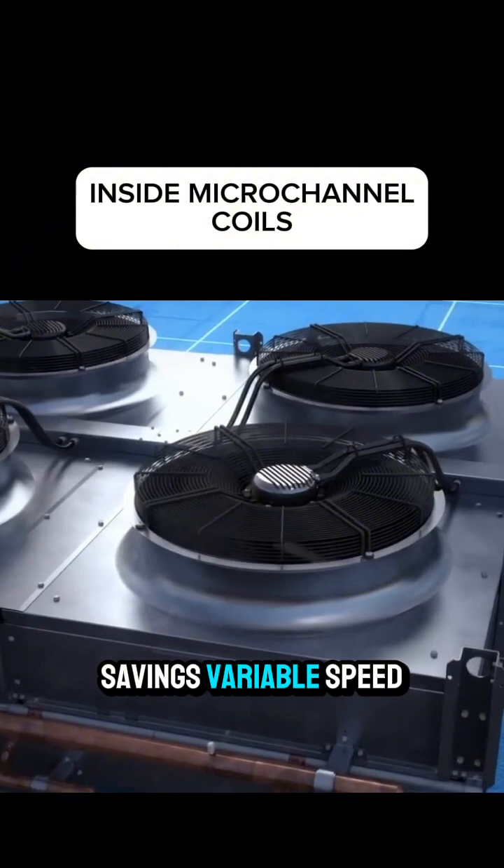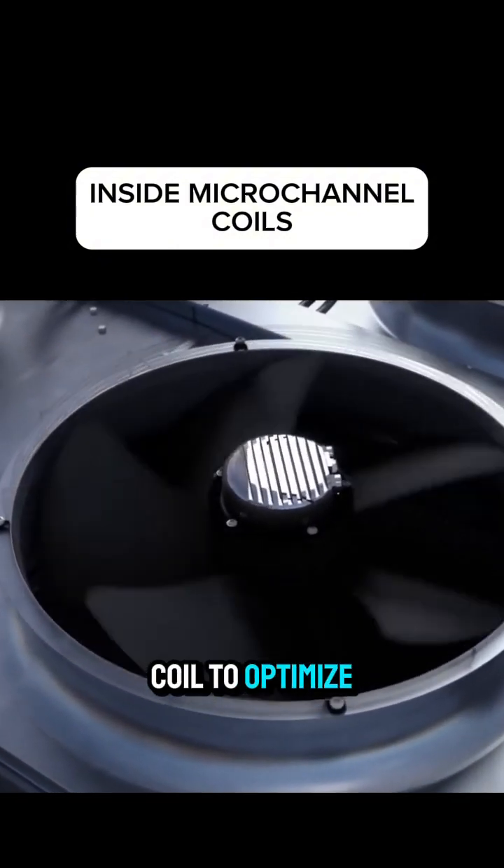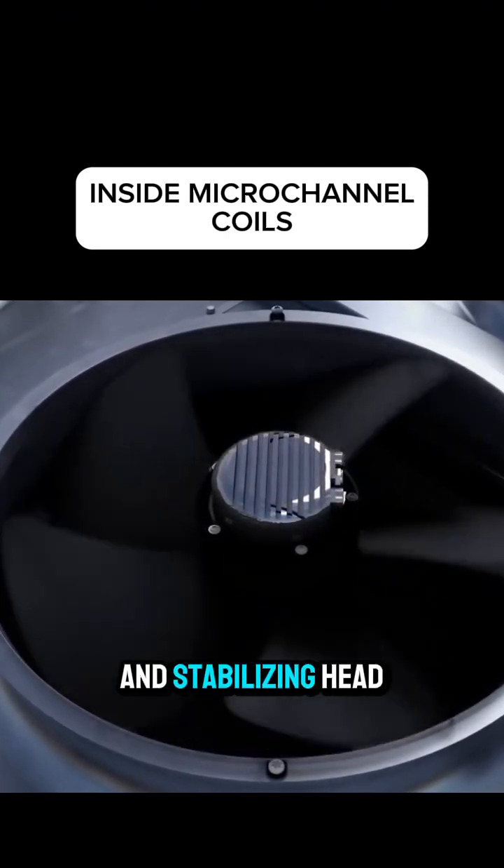For added energy savings, variable speed EC motors work with the micro-channel coil to optimize efficiency, adjusting speed according to system demands and stabilizing head pressure.